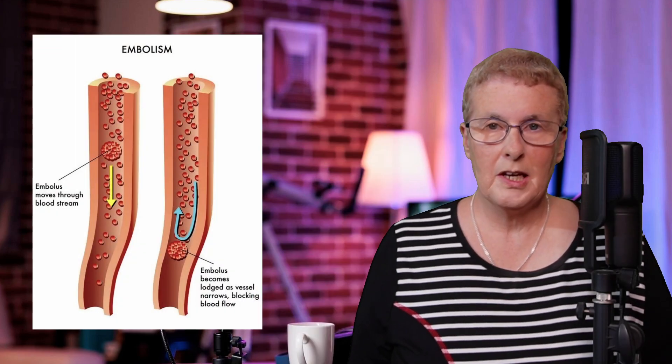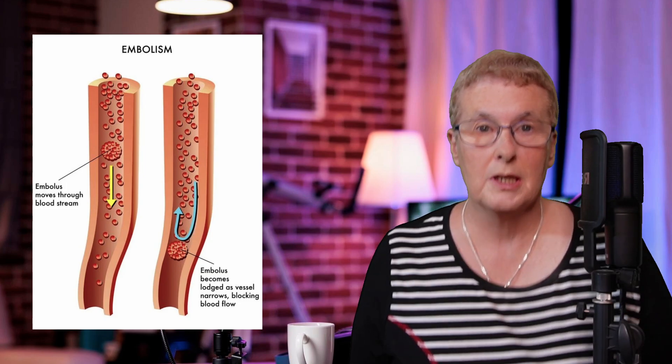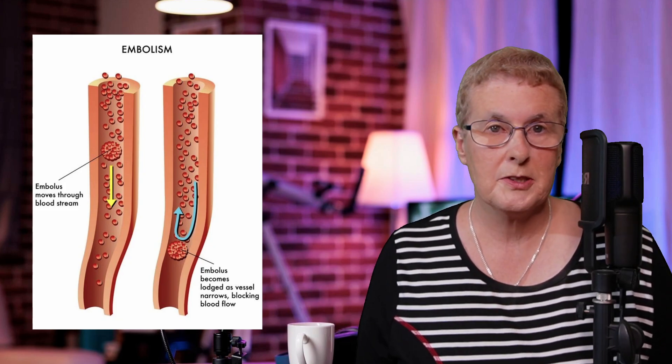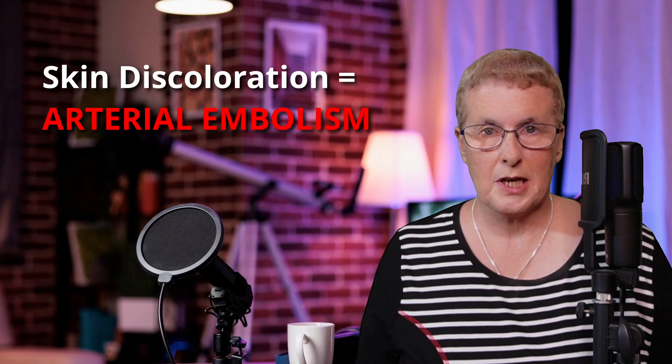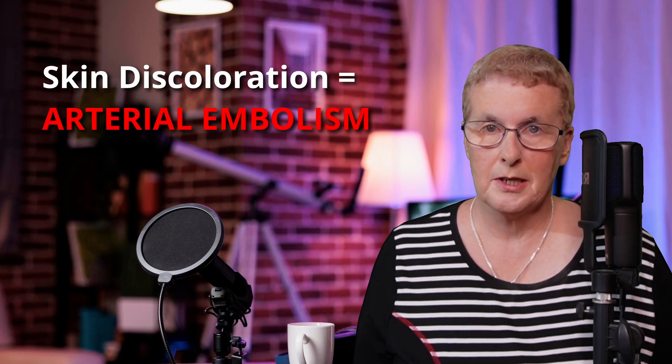Dr. Lee says that discolouration is not related to the presence of a venous air embolism. If air enters the arterial system and creates an air embolus, it prevents oxygenated blood from reaching the smaller blood vessels, such as those in the skin. This can cause areas of the skin to change colour, turning blue or purple due to the blockage of blood flow. This visible discolouration is a clear indication of an embolism within the arterial system.